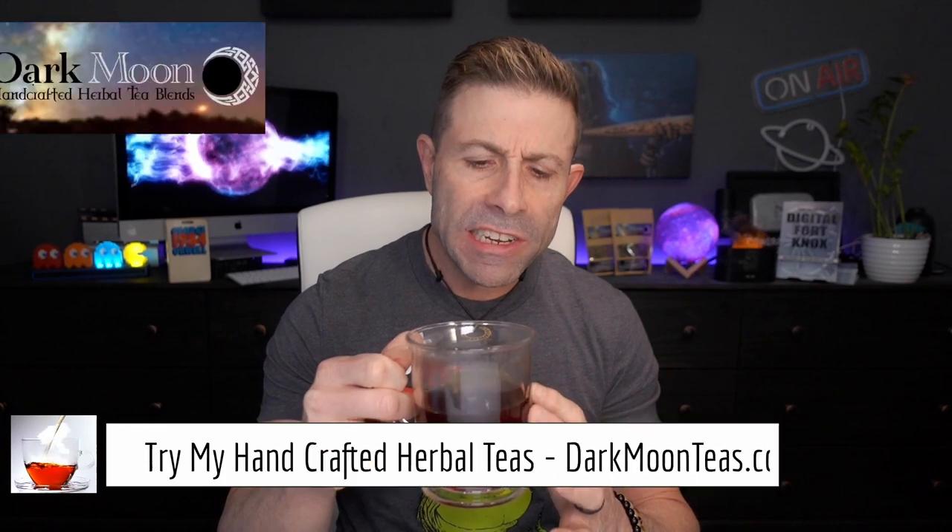Hey everybody, welcome back to the channel. Thank you so much once again for joining me for tea time today — we have a little bit of fireside, that smokiness of that lap song. So good. Hope you're joining me with your cup of tea, maybe a cup of coffee, hanging out, talking tech, talking photo, talking video. Today is a tech day. It is a Starlink day.